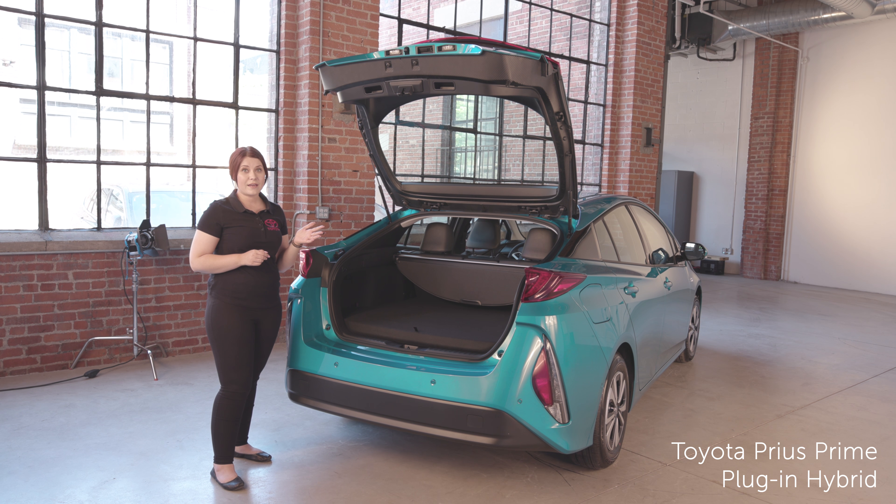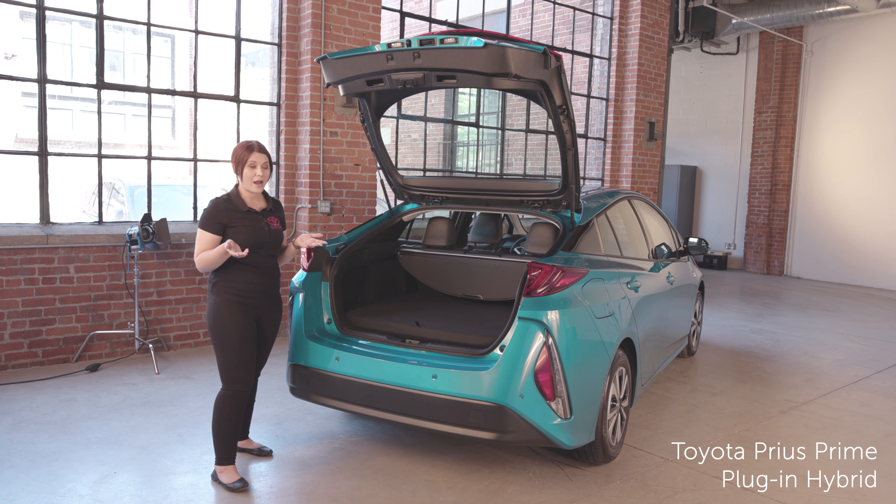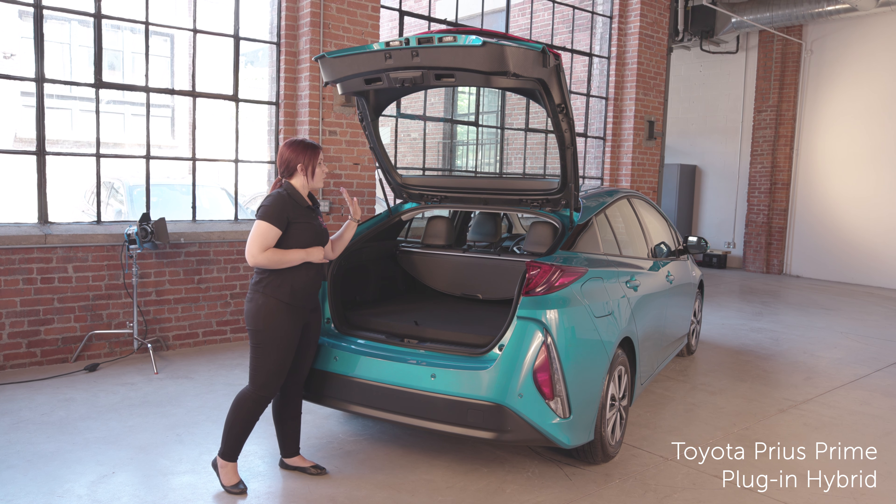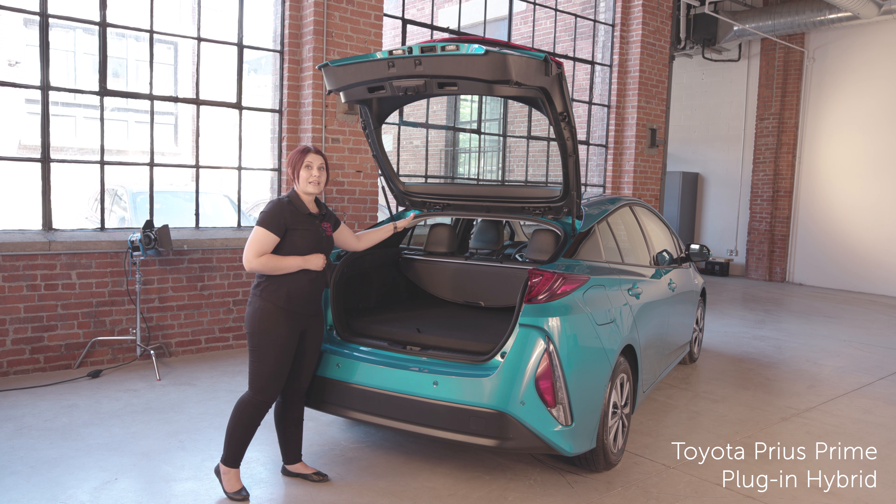The carbon fiber reinforced polymer hatch reduces drag and improves fuel efficiency. There's lots of cargo space in the rear and you can fold down the 60-40 split seats for even more room.